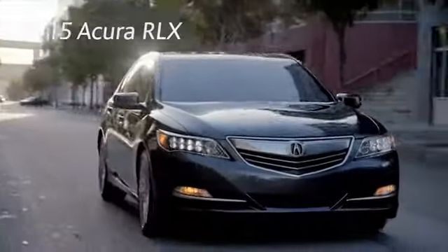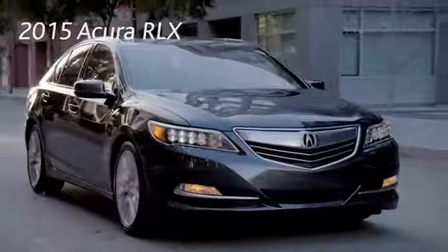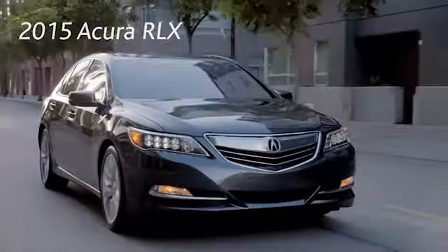The 2015 Acura RLX. The importance of a first impression cannot be overstated.